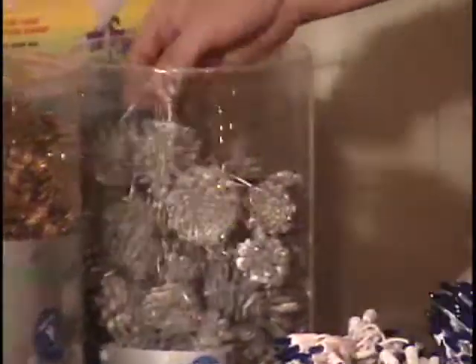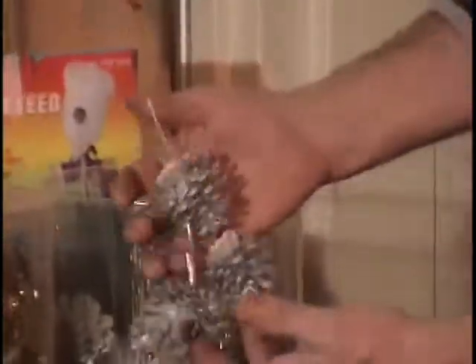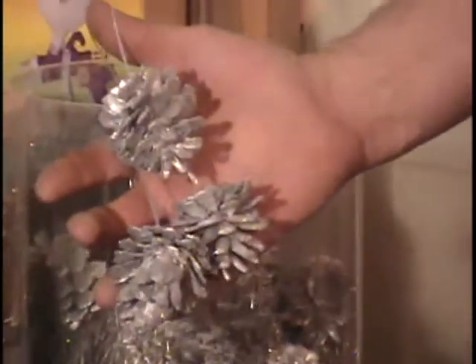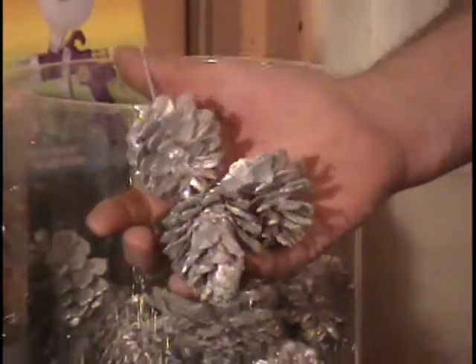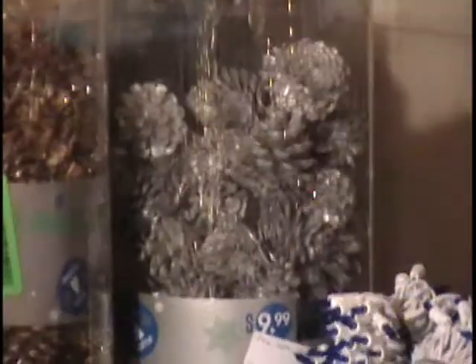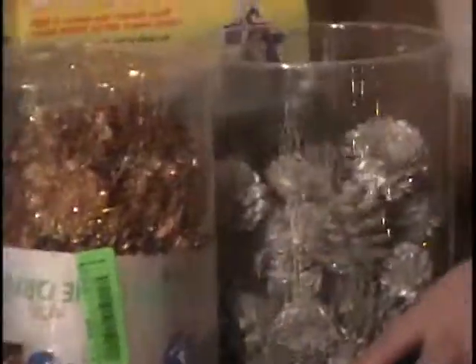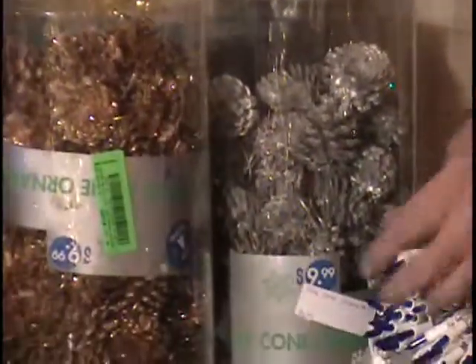The next item on the table is Christmas ornaments — great for your tree, especially if you're going for a country Christmas. Put the pine cones, the gingham bows, the candy canes — it'd be a really pretty tree. This was a box of 60 that sold at Kmart for $10. I've got a box of silver and a box of gold; there are a few missing out of each box. It's $20 retail price.